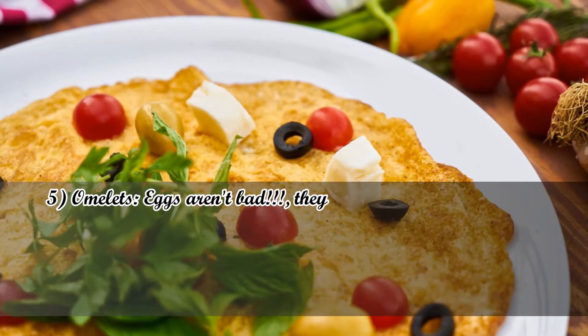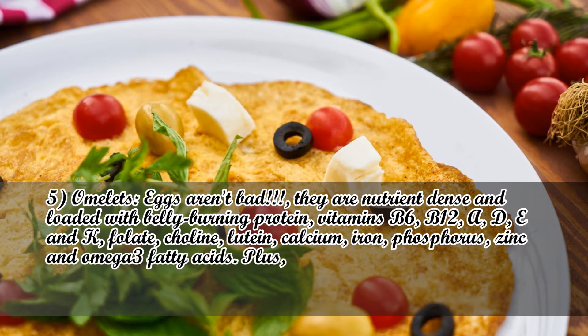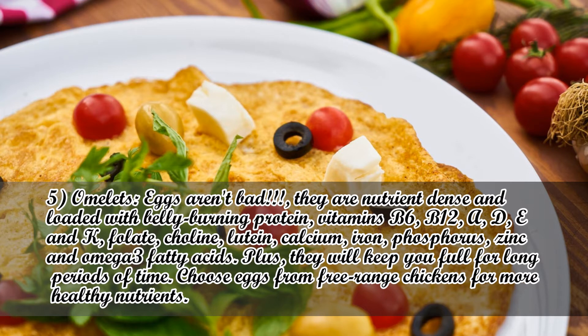Number 5: Omelettes. Eggs aren't bad — they are nutrient-dense and loaded with belly-burning protein, vitamins B6, B12, A, D, E and K, folate, choline, lutein, calcium, iron, phosphorus, zinc, and omega-3 fatty acids. Plus, they will keep you full for long periods of time. Choose eggs from free-range chickens for more healthy nutrients.